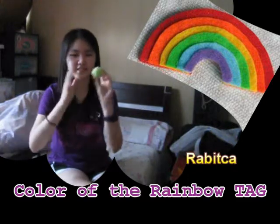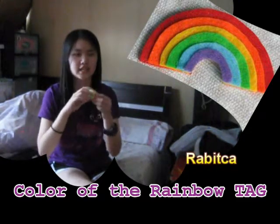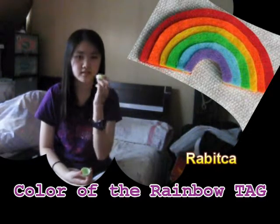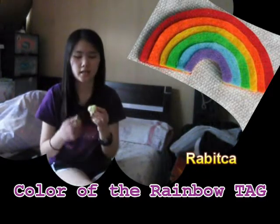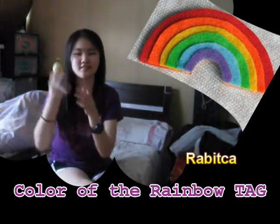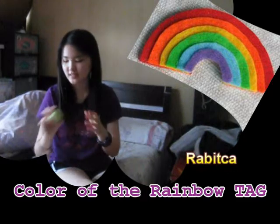I also really like this EOS lip balm — it's the honeydew one, I think. I just like the smell, the scent. It is really cute and looks like a melon. I really like this product.